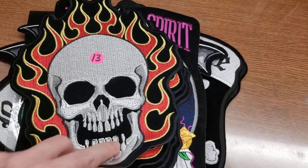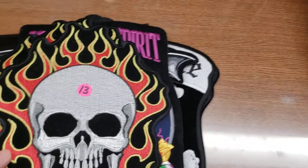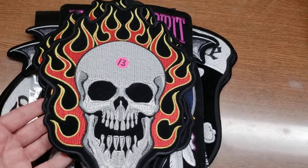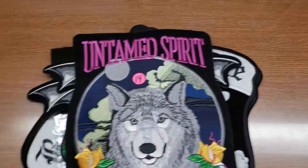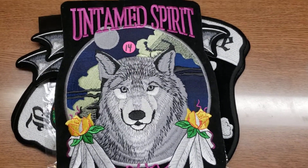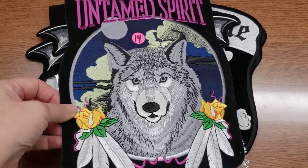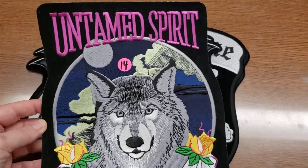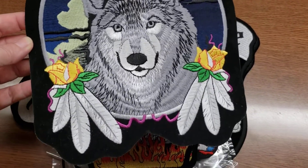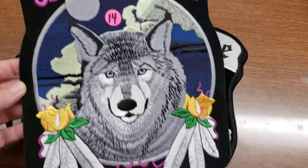Number thirteen is a flaming skull, again all embroidered. Very large — we have four of those available. That is number thirteen. Number fourteen — I may have more of these, I misplaced them with the other batch. This one's big like that prisoner of war one: 'Untamed Spirit,' a wolf with flowers and feathers. That is number fourteen — I only have this one right now but I think I have more somewhere.